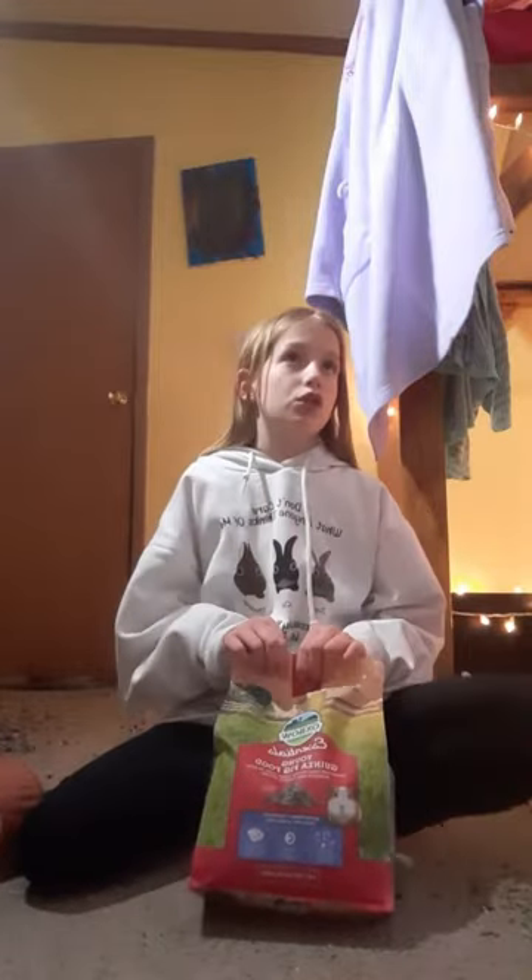The next thing is pellets. You should definitely have these because they have all their vitamins in them. These are for young guinea pigs made with alfalfa hay, but you should use timothy-based pellets for adult guinea pigs. I just have these because I have a baby pig.